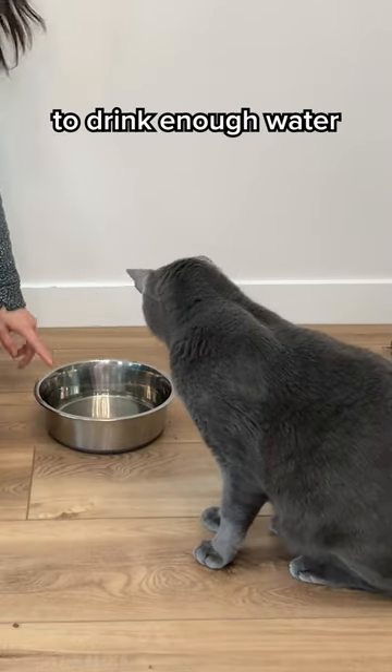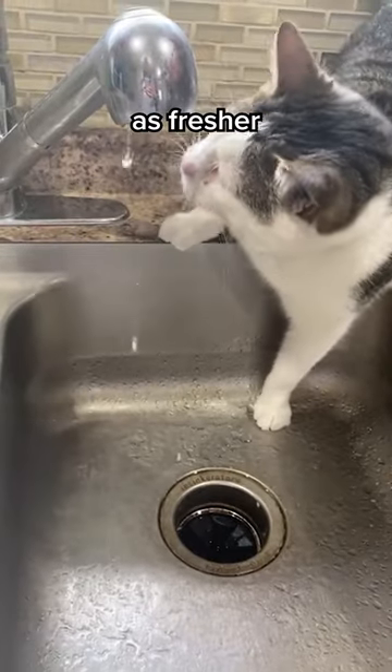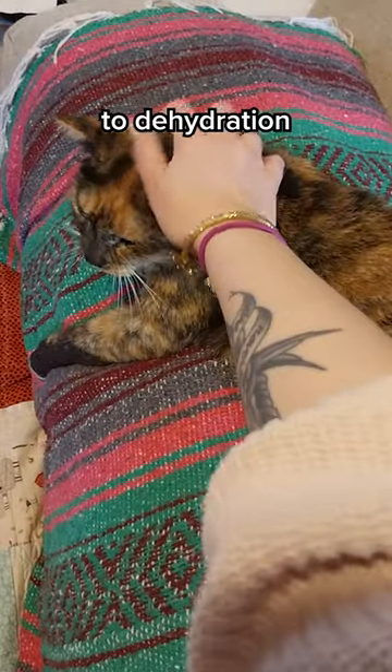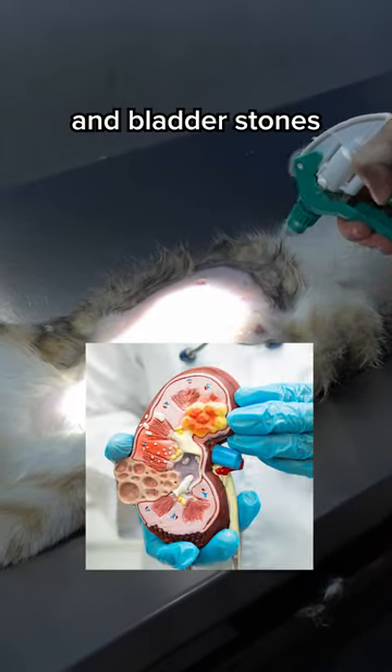Do you struggle to get your cat to drink enough water from their bowl? There's a reason for that. Cats instinctively search for moving water, which they perceive as fresher and safer than water that sits still. This can lead to dehydration if they don't drink enough. If left unaddressed, it can even cause severe health issues like kidney disease and bladder stones.